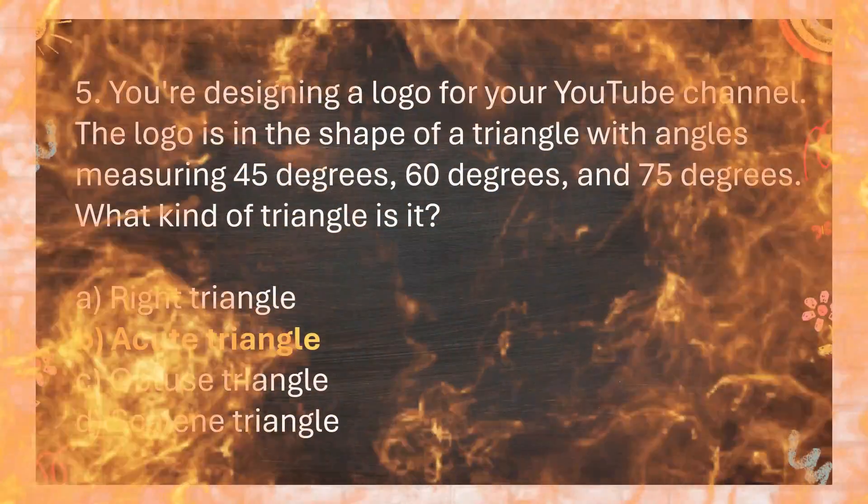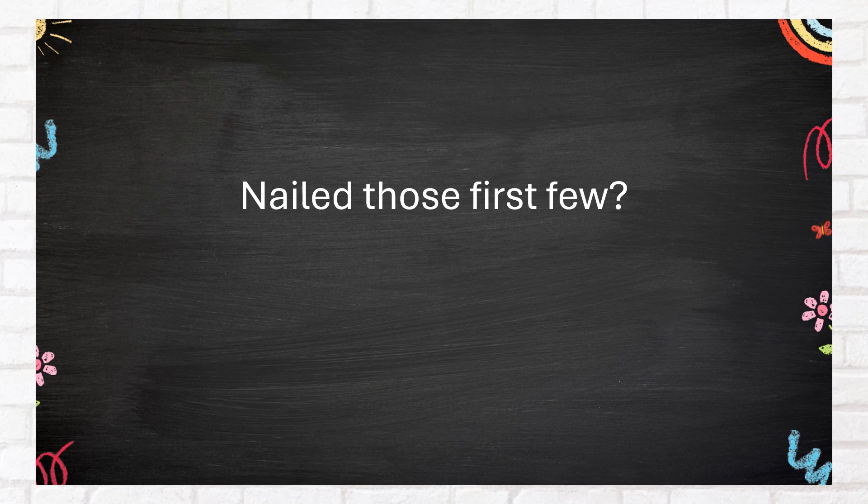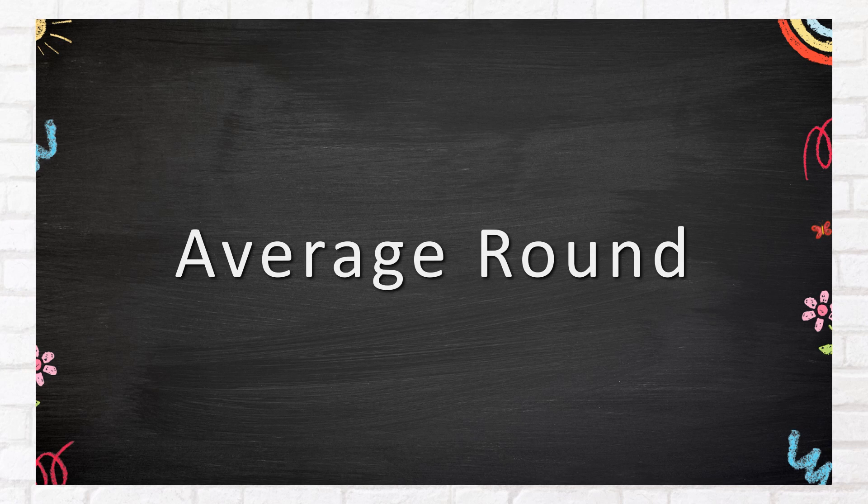The correct answer is B. Acute triangle. Nailed those first few — fantastic! Get ready, things are about to get real. Average round.